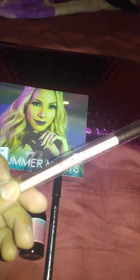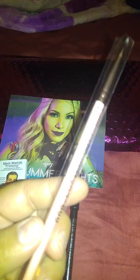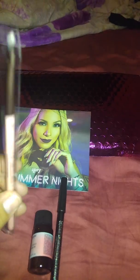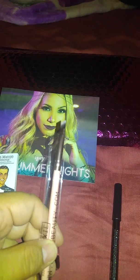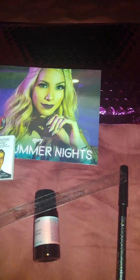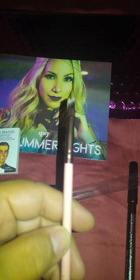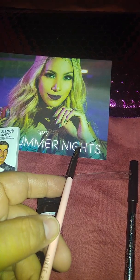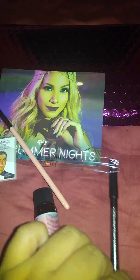I also got this Luxie angle brush. It says on the brush — it's a small angle brush. I guess it's for my eyebrows or something, but I don't really use those things.